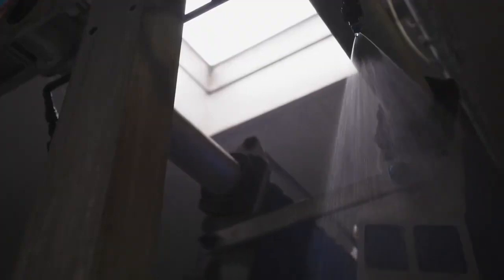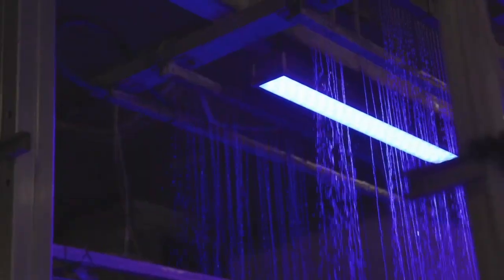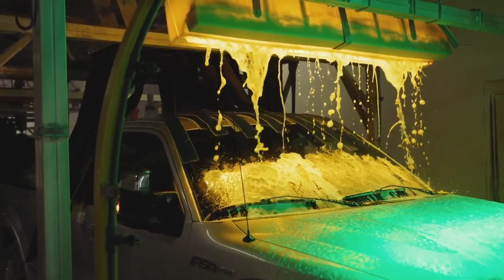I've had customers say, 'What have you done to the wash? The soap looks a lot better. Did you change soap?' And it's just been the back room equipment that we changed. With the system, you can still get a great show and a great looking product and have it dialed down, which we couldn't do before.